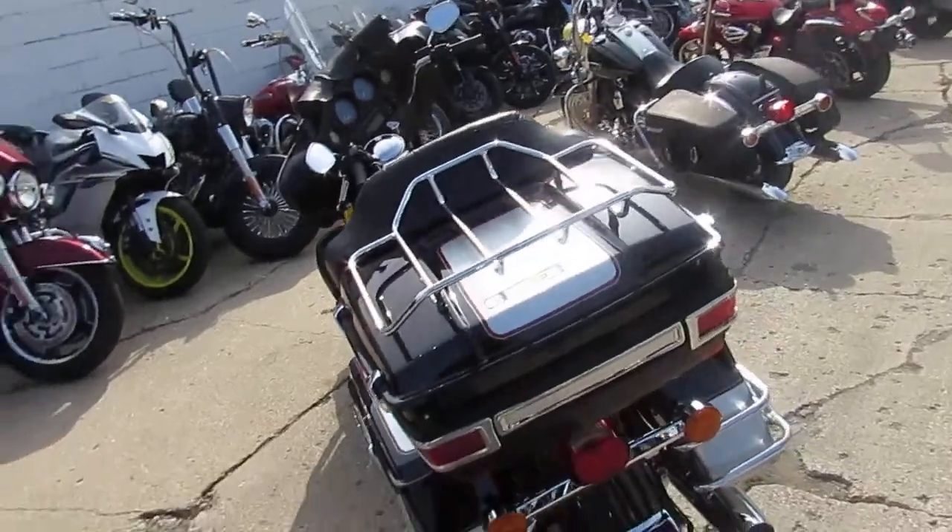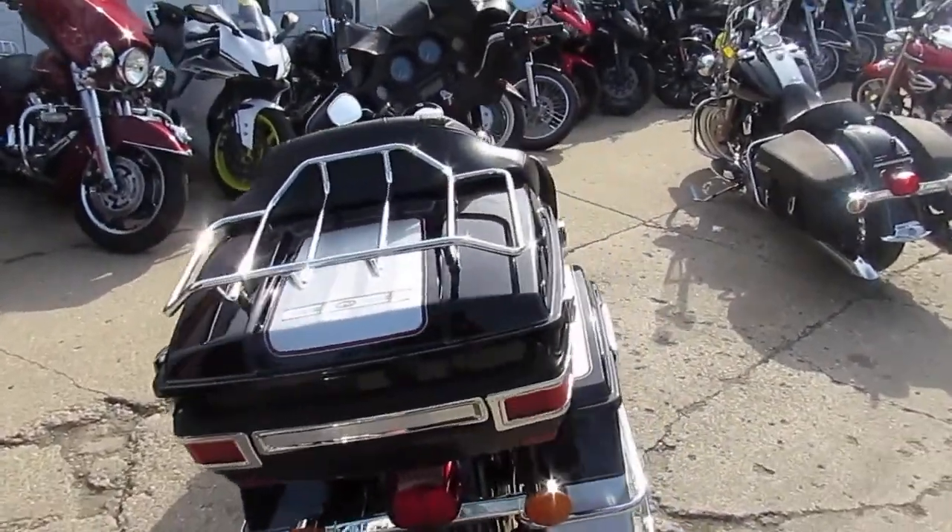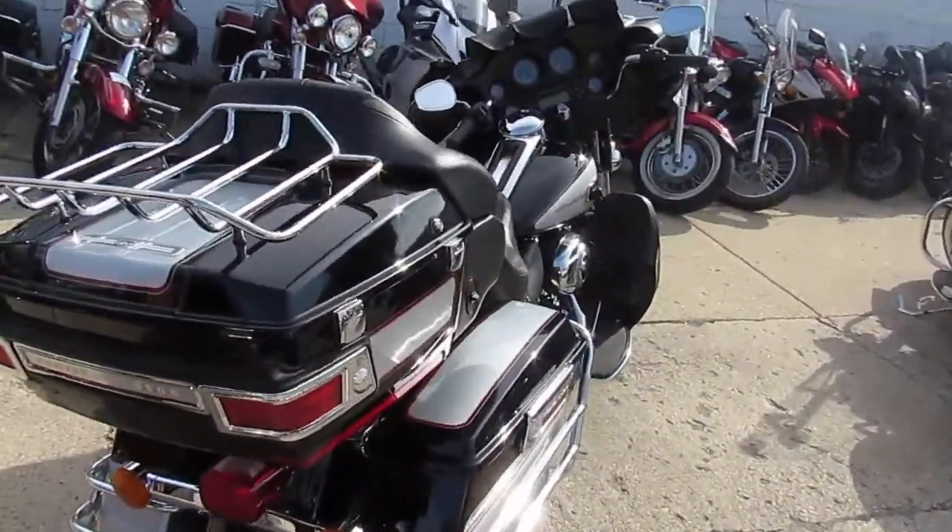Today's October 10th, it's 70 and sunny. 80 degrees yesterday — there's lots of riding season left guys, don't miss out.